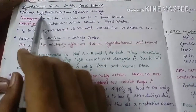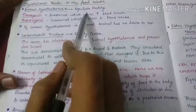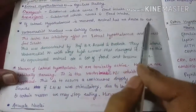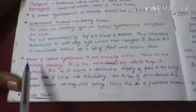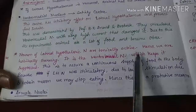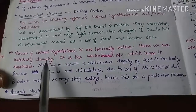Now discussing the lateral hypothalamic nucleus — as we know, it is the feeding center. If the lateral hypothalamic nucleus is removed, the animal has no desire to eat; this has been proved experimentally. Also, the neurons of the lateral hypothalamic nucleus are tonically active, meaning they are always active. Hence, we are habitually starving — we always have a desire to eat.